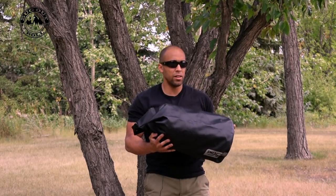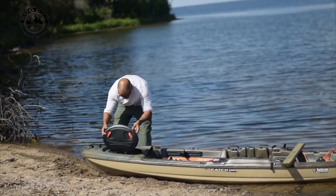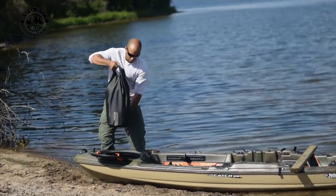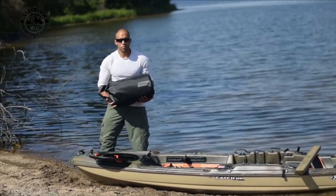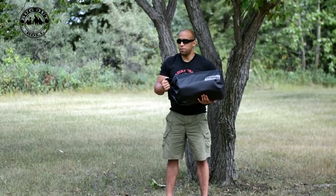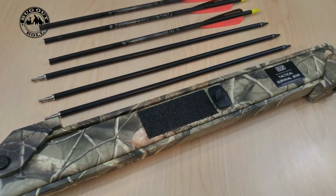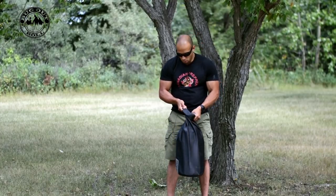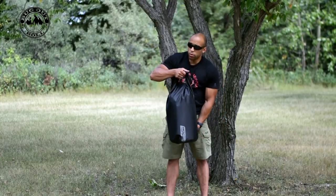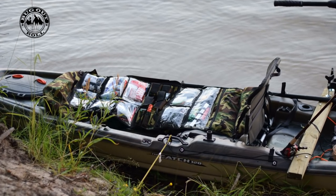This is a 30-liter SeaLine dry bag. The Bugout Roll, when fully maxed out, fits well in here and there's a lot of room left if you want to stuff things down the side — like a survival rifle, a takedown rifle, maybe a recurve bow like the SAS takedown bow, and of course there's room on top for a variety of food. All in all, this sucker right now weighs about 25 to 30 pounds fully loaded.